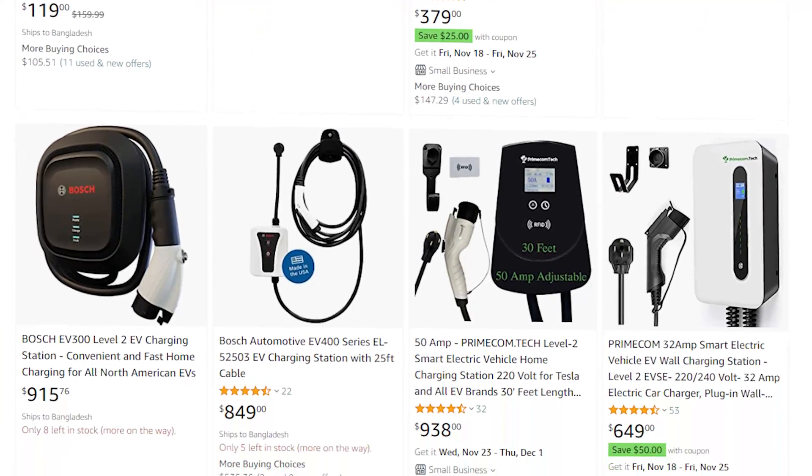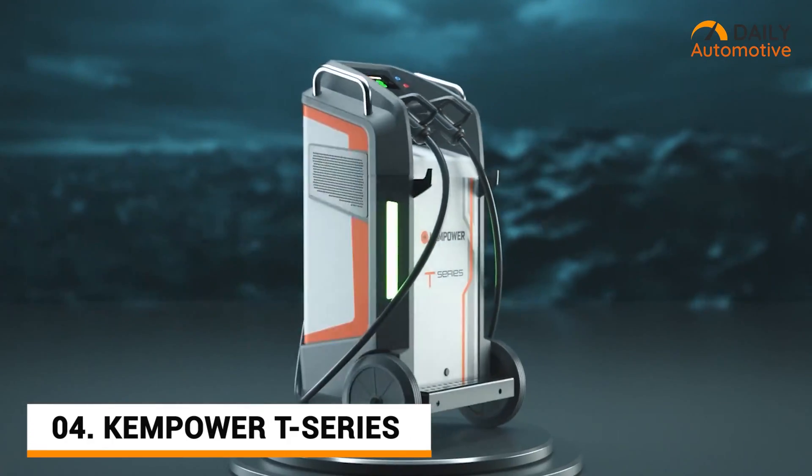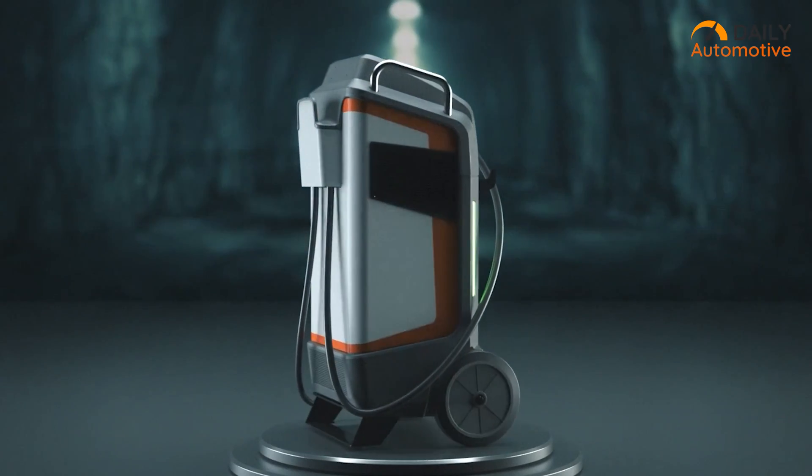And if you are looking for a charging station with a much higher power output, then you might want to take a look at the ChemPower T-Series DC charging station.